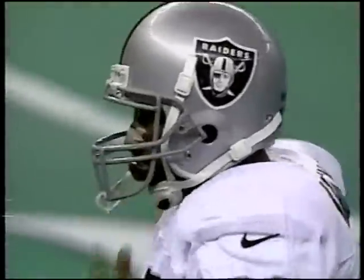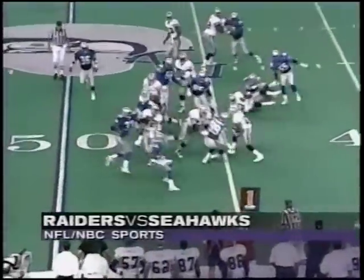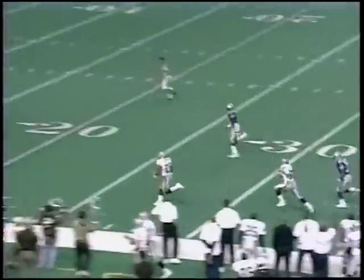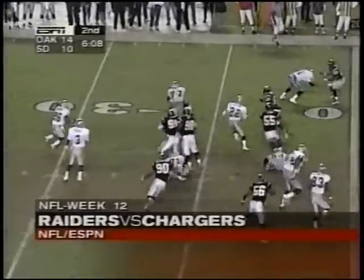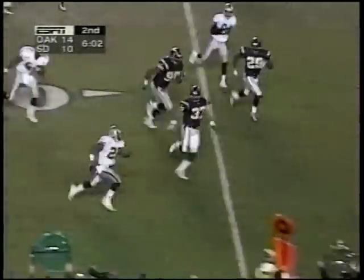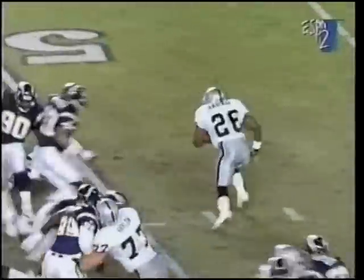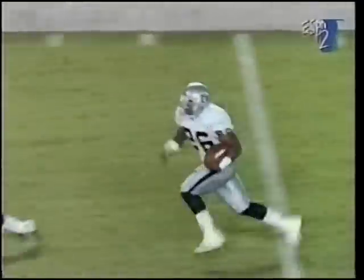Napoleon Kaufman looking for another big day. Seahawks up three-zip — Jeff George pitches to Napoleon. Call Napoleon butter because he is on a roll. 55 yards — Raiders' eighth touchdown this year of at least 50 yards. Kaufman's fourth straight game with a touchdown. At 109 yards rushing the game on 20 carries, busts this out of the 10.